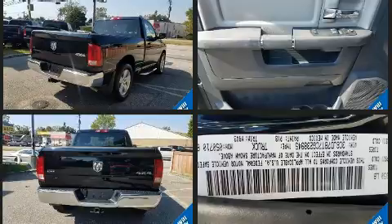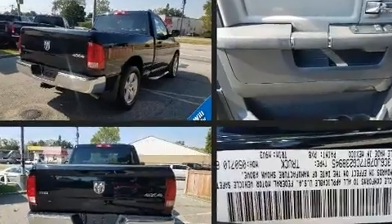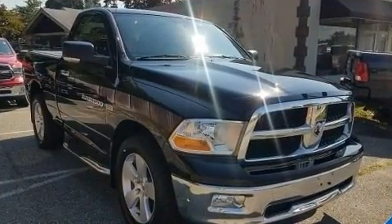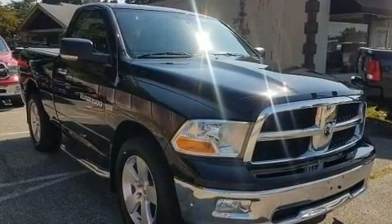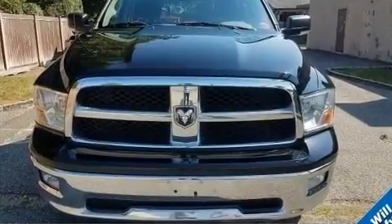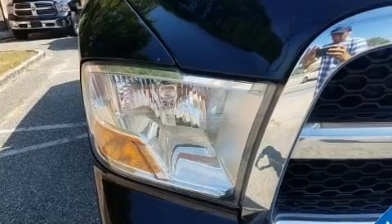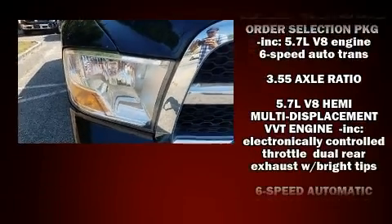Top features include power windows, a tachometer, variably intermittent wipers, a leather steering wheel, fully automatic headlights, a bed liner, and remote keyless entry.